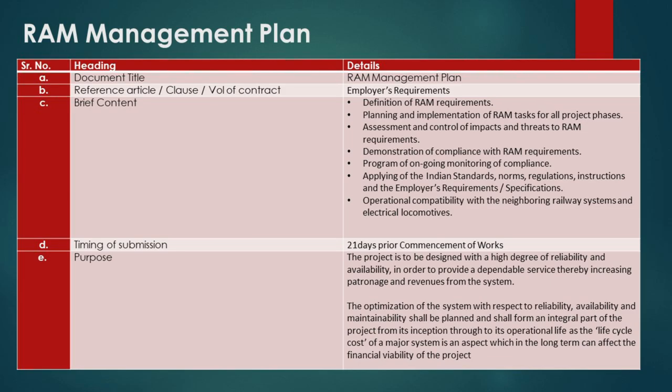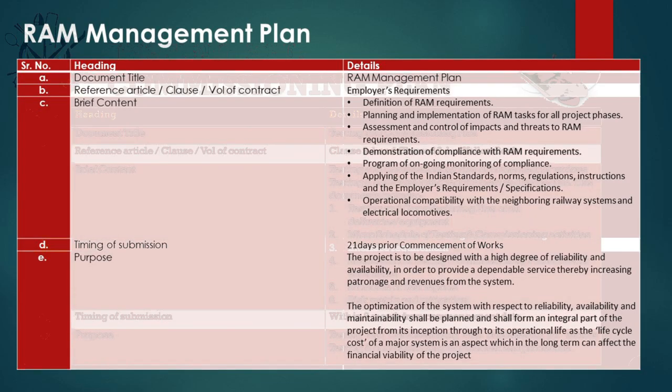The aim is clear: to design and execute a project with an unyielding focus on reliability and availability, resulting in dependable service and increased system utilization. It underlines the importance of designing for maintainability, ensuring the system remains as cost-effective during operation as it was to build. With the RAM Management Plan, we guarantee that the project delivers on its promise not just on day one, but continues to do so efficiently for years to come, considering the impact of life-cycle costs on long-term financial sustainability.